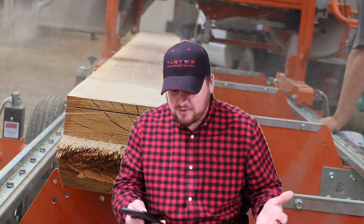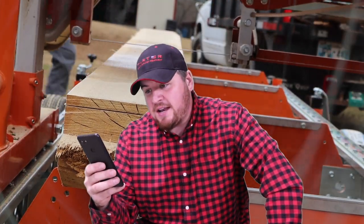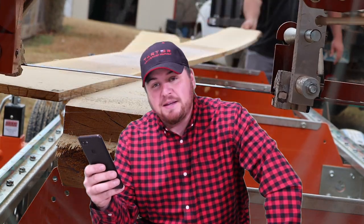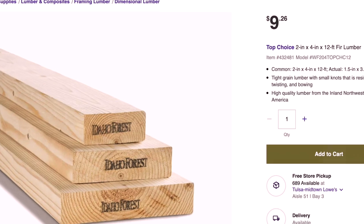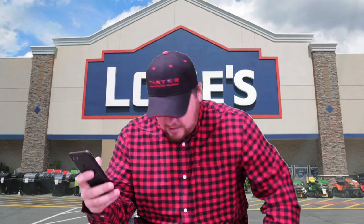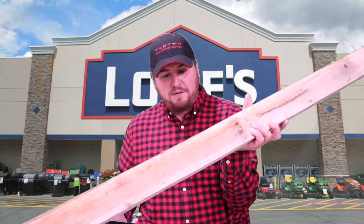Just a couple months ago you couldn't even get lumber from Lowe's. I've got the Lowe's website pulled up here on my phone, and a dimensional lumber 2x4 by 12 foot is $9.26 right now in Tulsa, Oklahoma — and this is what we've been milling: 2x4 by 12 footers.